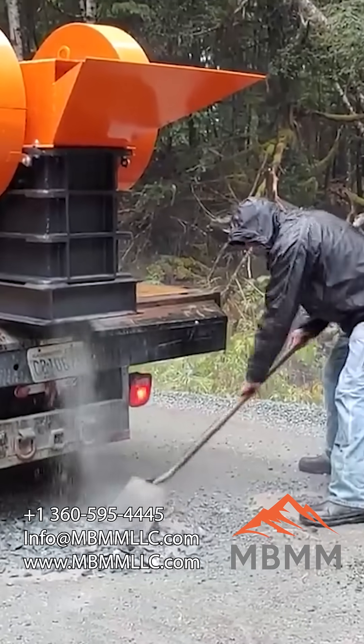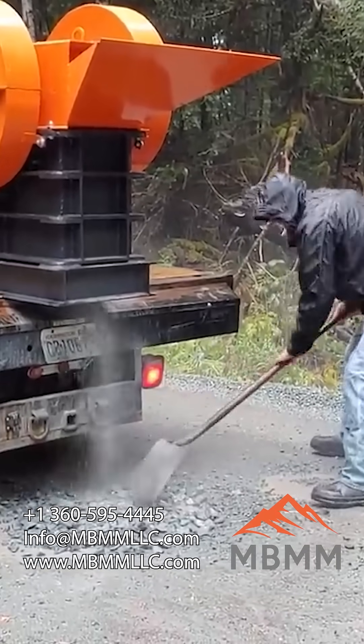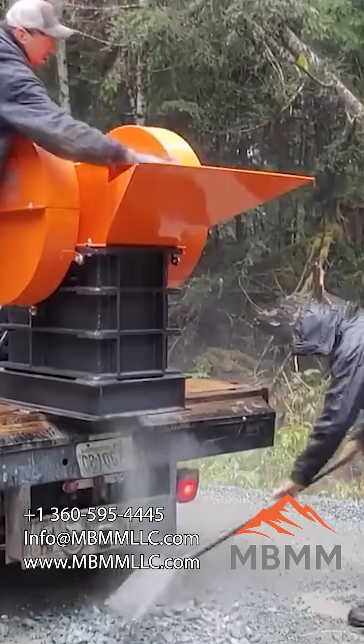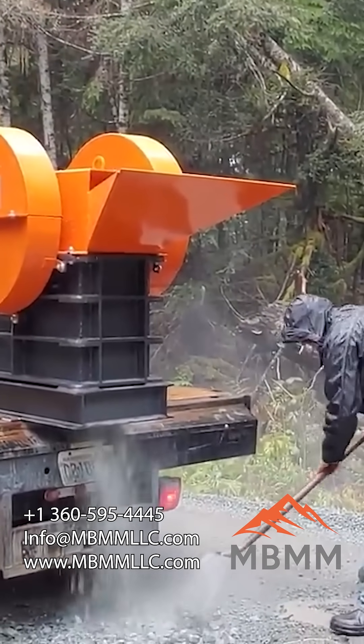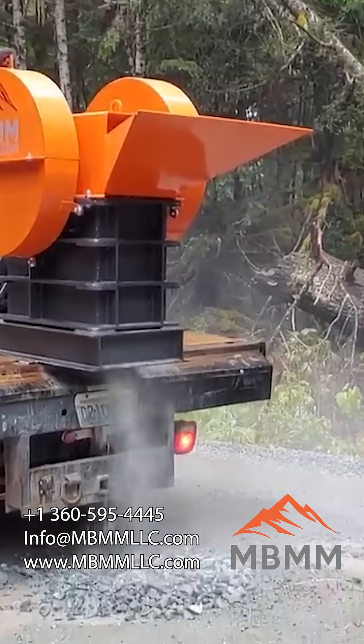The crusher doesn't necessarily have to be mobile on a truck, but I wanted to show this option as a possibility for those of you who would like a mobile crusher that you can take to your site and crush on site.